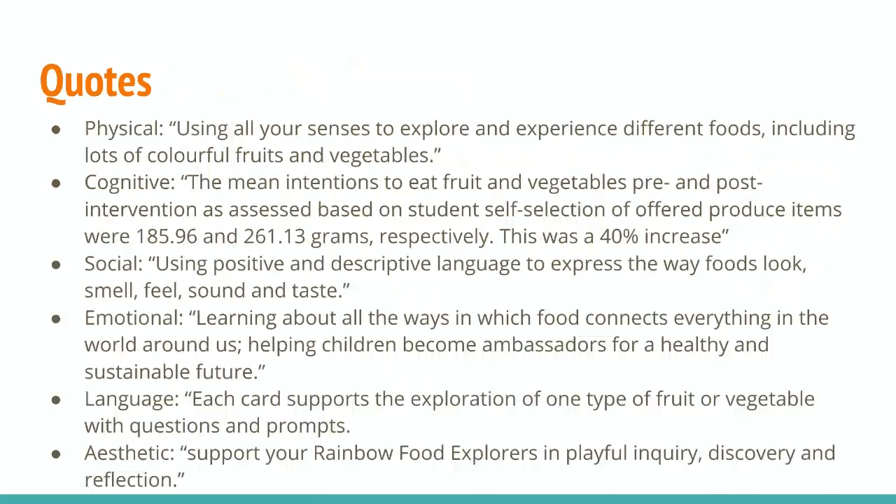As for the aesthetic domain, I chose 'support your rainbow food explorers in playful inquiry, discovery, and reflection.' I chose this quote because the aesthetic domain encourages discovery and they're discovering new information about fruits and vegetables using their five senses.